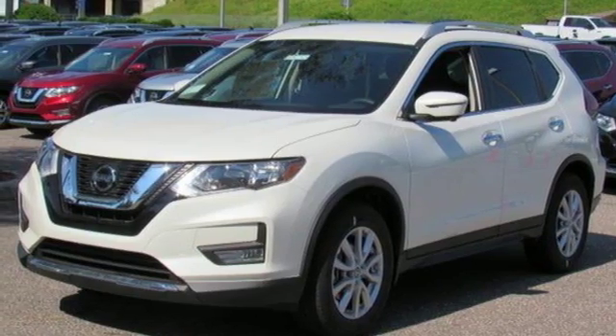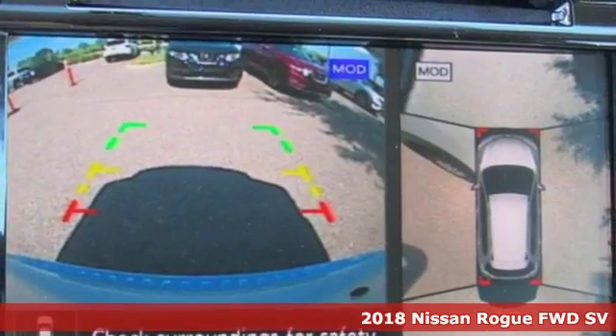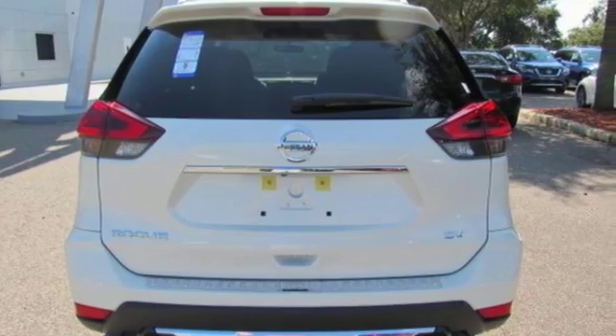Here's a new 2018 Nissan Rogue. Long, tall, or wide, there's plenty of cargo and passenger space inside this sharp-looking crossover. It boasts an impressive list of features like these.